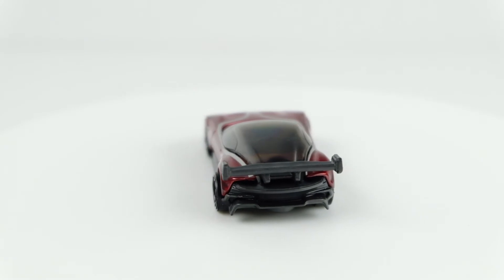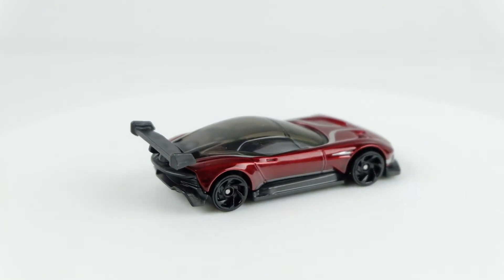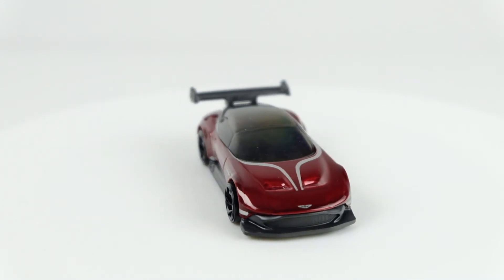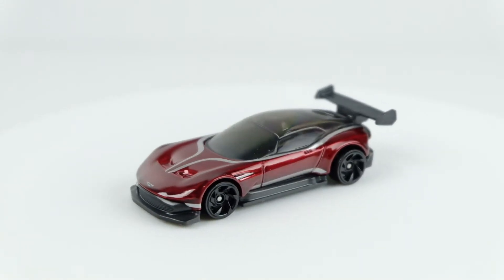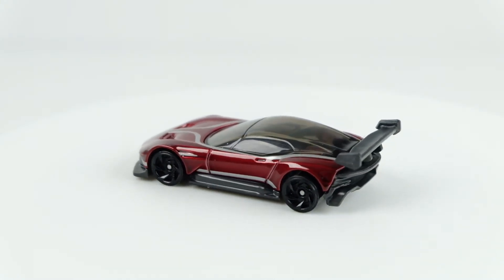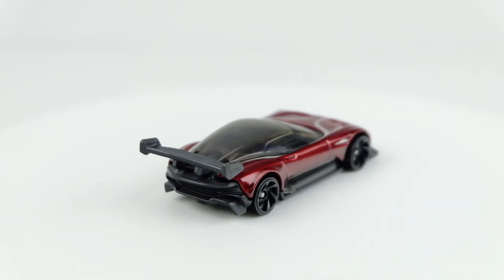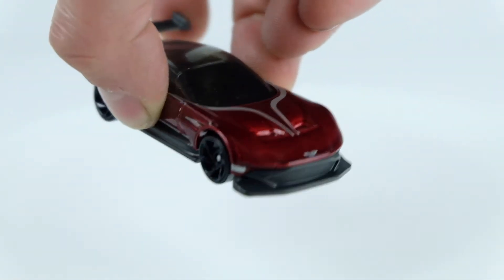They changed gear ratios, the rear end and transmission, remounted the motor, added DB11 or DBS mirrors, put in headlights and turn signals, raised the ride height, added a different rear bumper for a number plate — all kinds of changes to make it street legal. Could you imagine driving this Vulcan to the store for your Hot Wheels hunting? I don't think it has a trunk so you couldn't snag a Hot Wheels display, but it would totally be worth it for the drive.